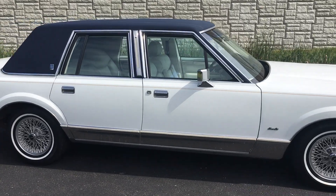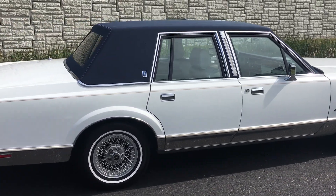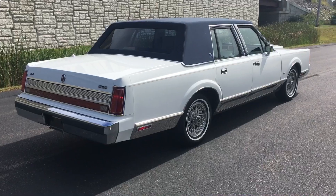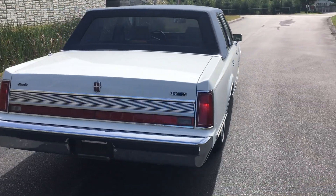I don't drive it much. I do drive it every year though, but not much. It's been under a cover in a climate-controlled garage. The previous owner kept it in the same condition. Before that, it was in Florida, garaged and well maintained.